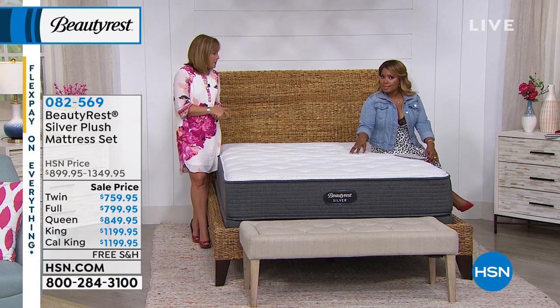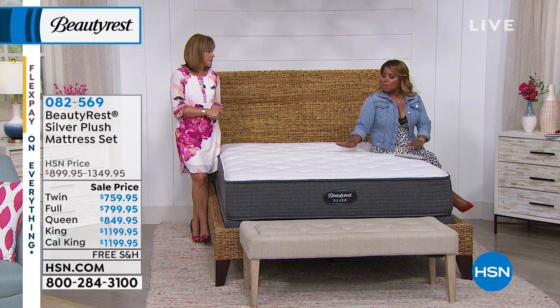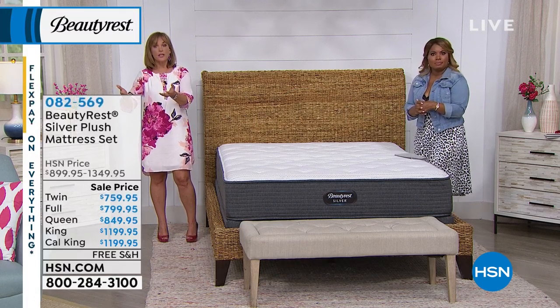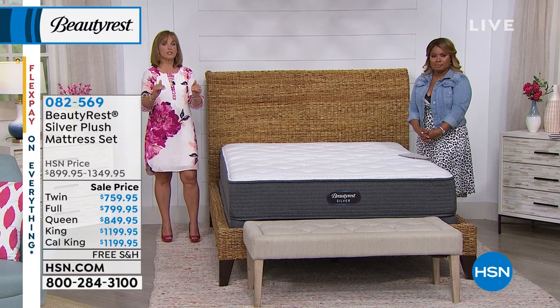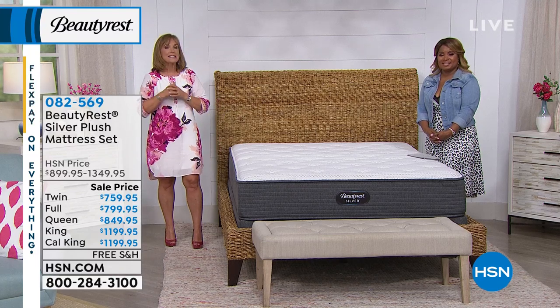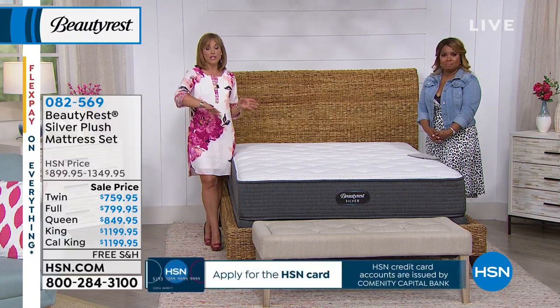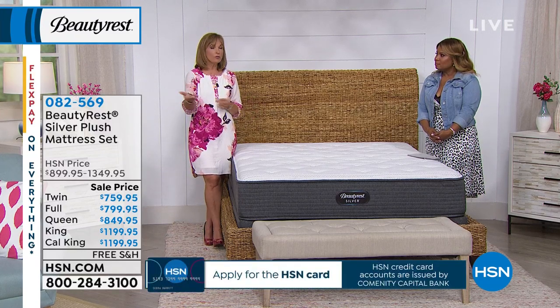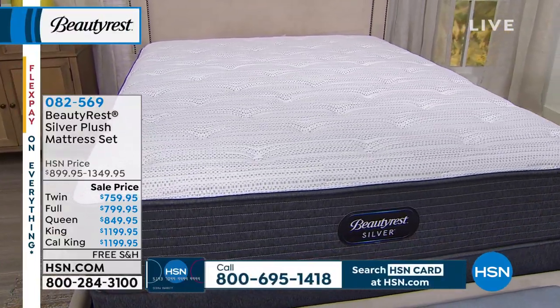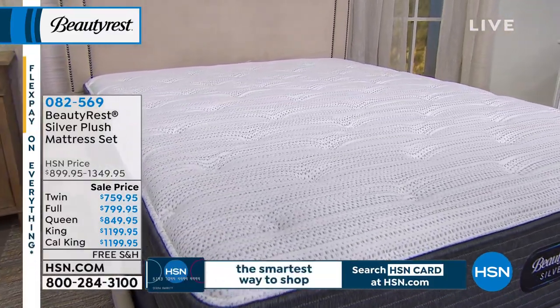We recommend the foundation as a set for several reasons. If you've had your mattress set for ten years, the foundation has been working just as hard and is tired too — it's time to retire them both. It's like buying a new car and putting old tires on it. Also, putting a new mattress on old foundations that aren't as strong can cause sagging in the center. And if you use a foundation made by a different company, you can void your warranty. The warranty on this set is a 10-year warranty.